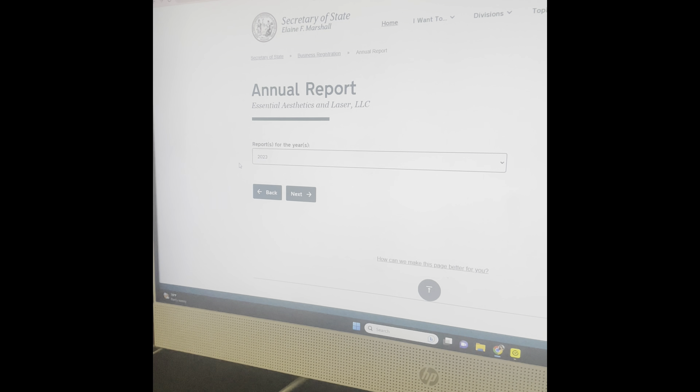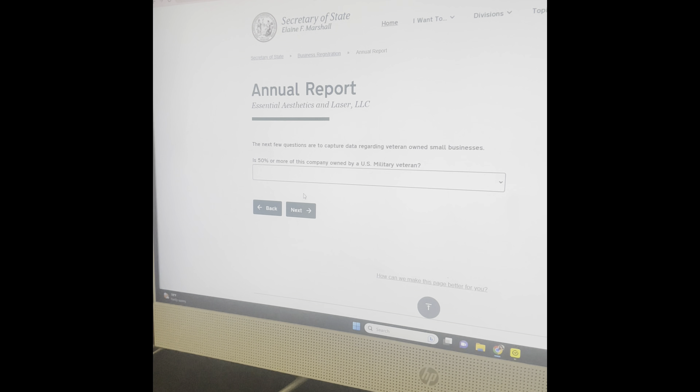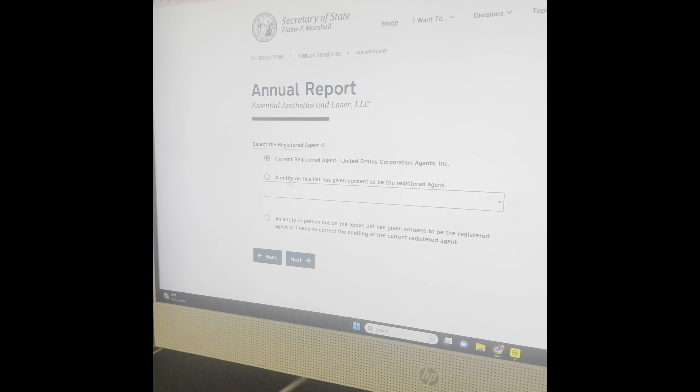After that, you will certify that the above company is the entity you intend to file an annual report for, and that you are an authorized person to file an annual report for the above company. You have to choose both of those checkboxes.